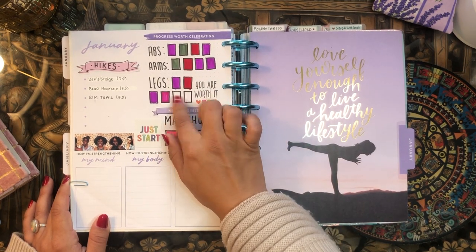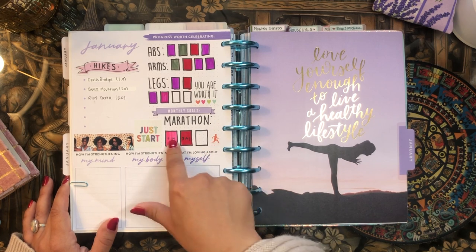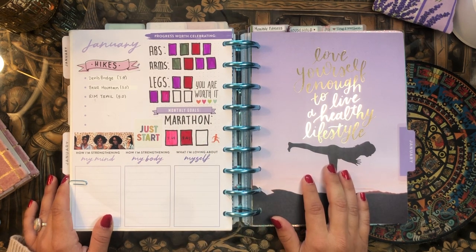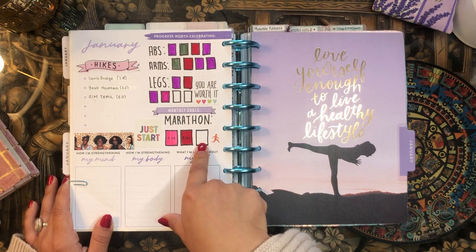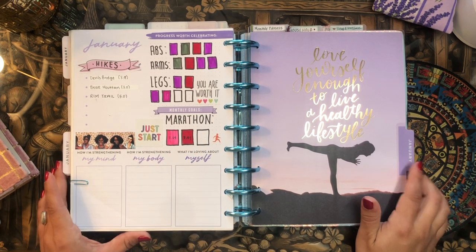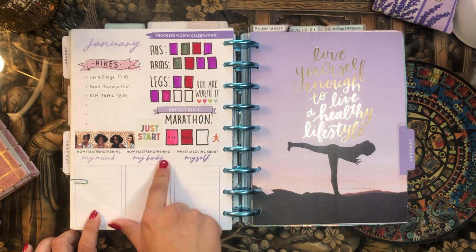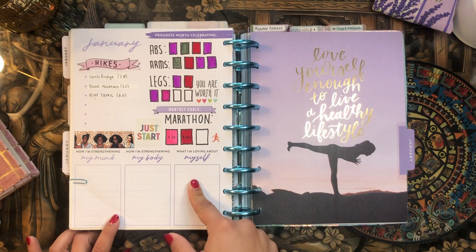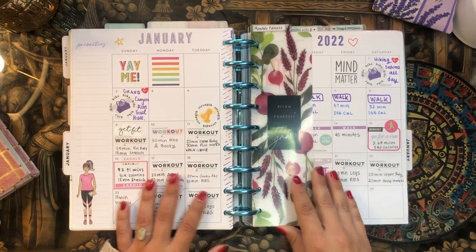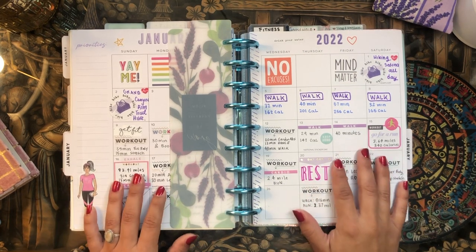I also want to run at least three times per month, working toward eventually running a marathon. I only count runs over three miles — I've run twice so far. The monthly fitness calendar functions as a memory-keeping exercise where I write down all my workouts for the day. I know it's a little redundant with the monthly and weekly, but for me it's so motivating to write down what I've worked out and see everything at a glance for the month.